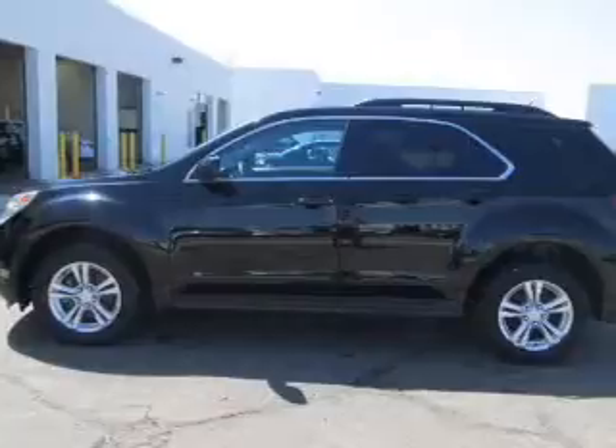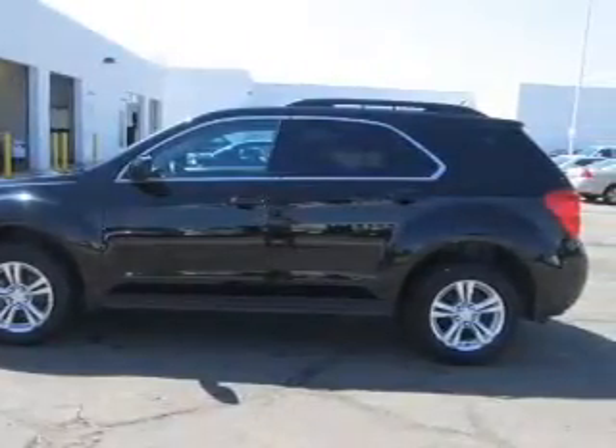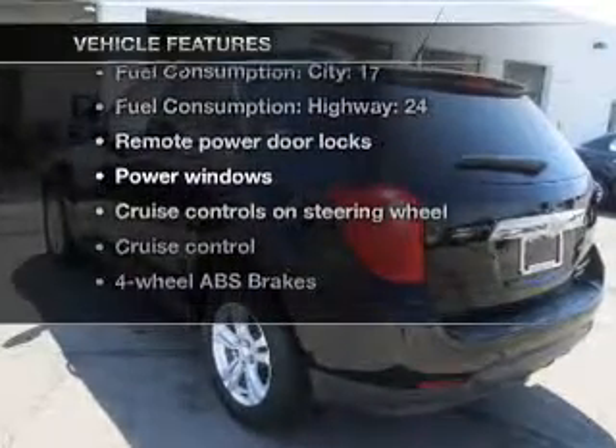The anti-lock braking system will help deliver you safely to your destination, and memory settings make for a more comfortable ride. Plus, enjoy these notable features that are included in this vehicle.